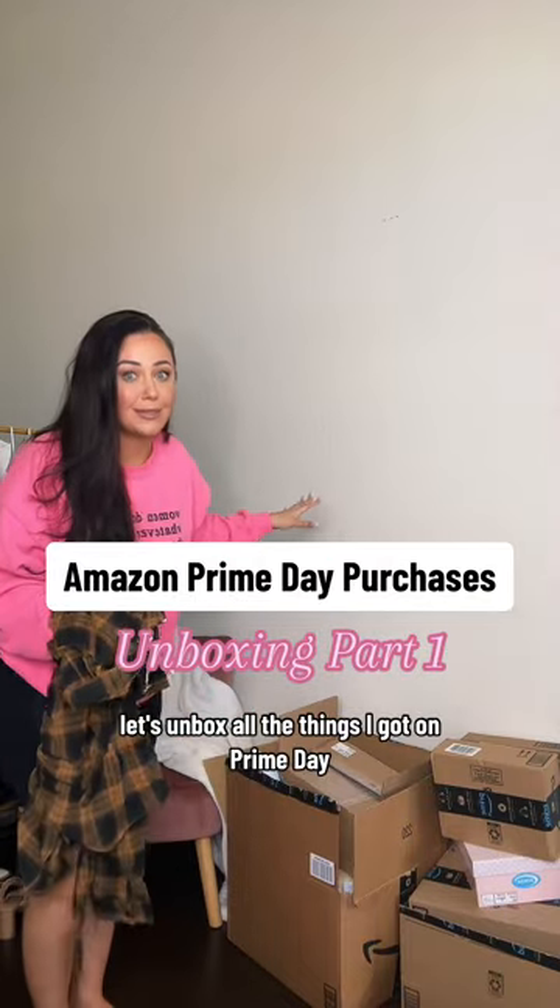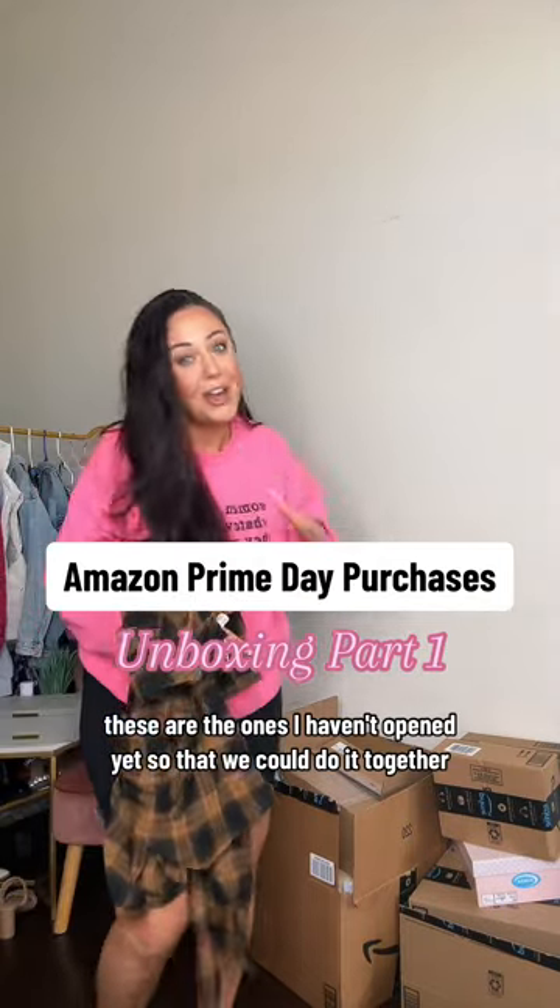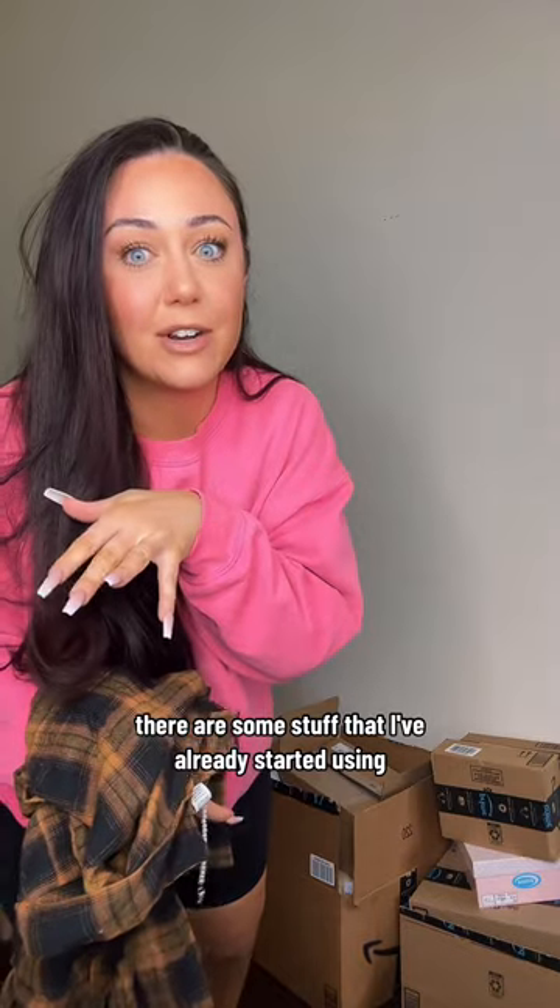Let's unbox all the things I got on Prime Day. These are the ones I haven't opened yet, so I thought we could do it together. There are some things I've already started using, and I'll share those with you as well.